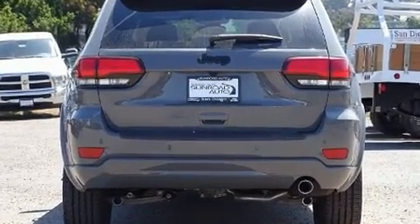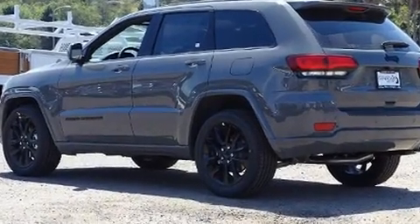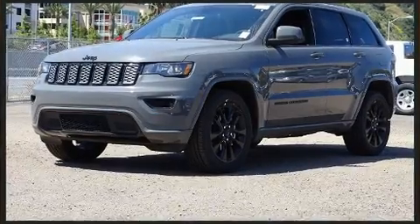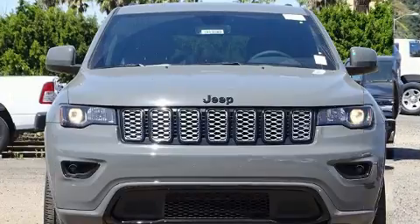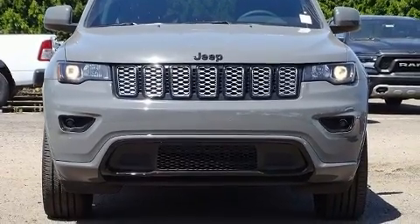Jeep prioritized fit and finish as evidenced by front and rear reading lights, voice-activated navigation, variably intermittent wipers, a built-in garage door transmitter, a power rear cargo door, blind spot sensor, and power windows.